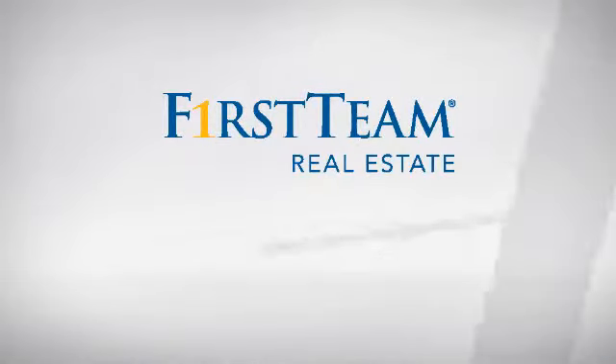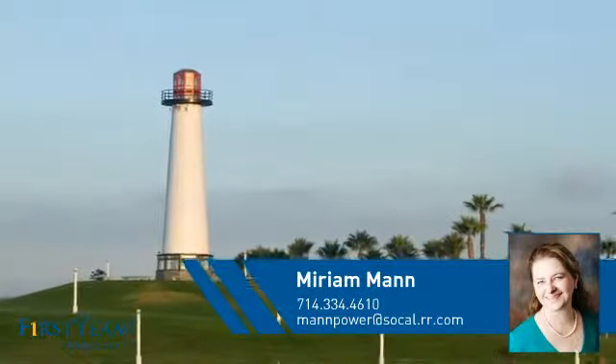At First Team Real Estate, you'll find a wide selection of listings. This video is brought to you by your real estate agent, Miriam.